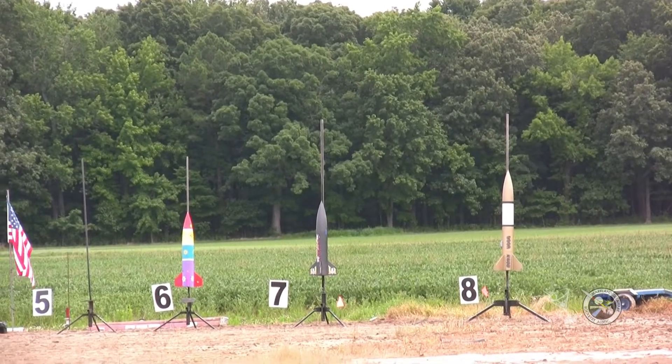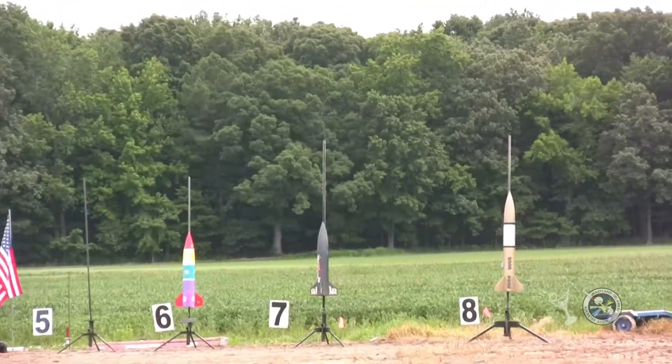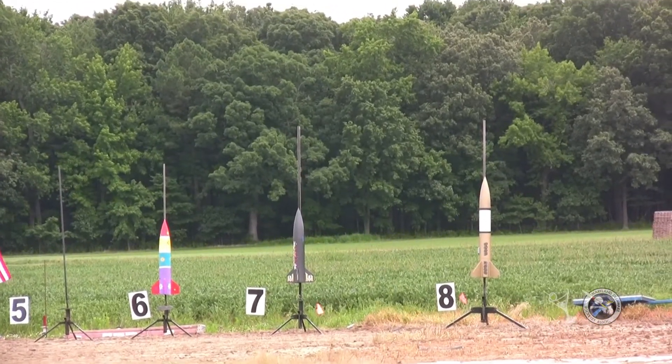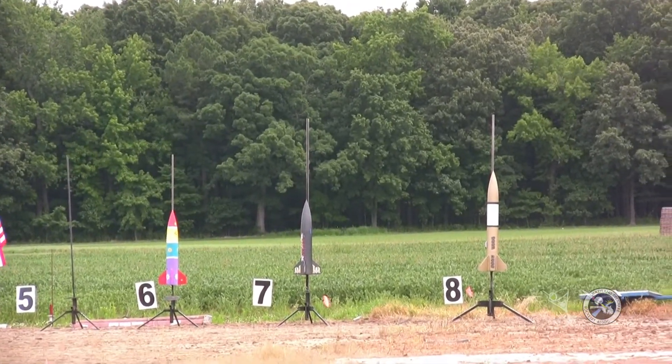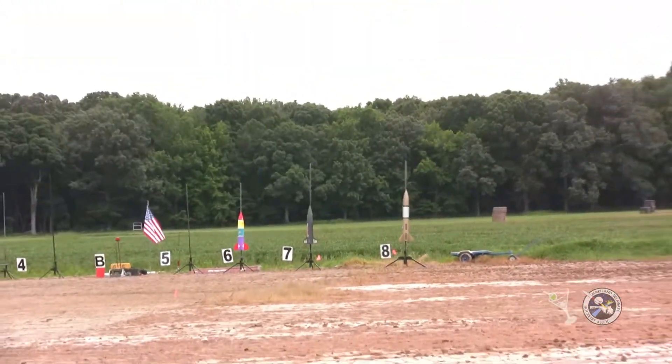All right, here we go — rockets six, seven, and eight. Heads up on this — these are three big rockets, three big motors. Five, four, three, two, one.